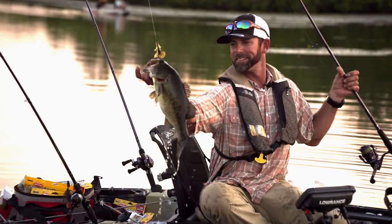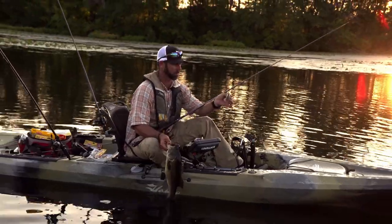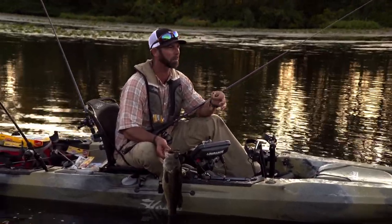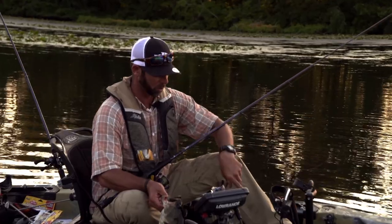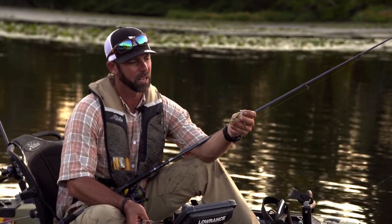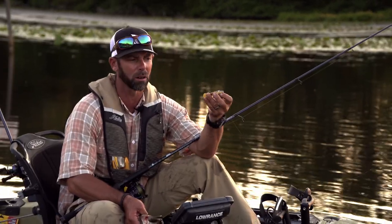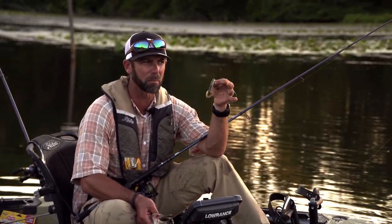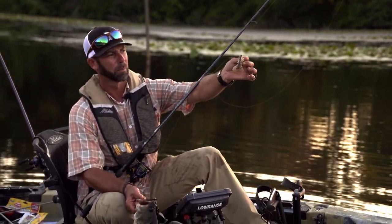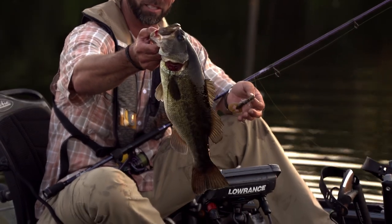Perfect time to switch tactics. When that sun starts going down, low-light evening time, topwaters are great. Most people think about hard baits — frogs, buzz baits, walking baits — but I love to take little plastics and rig them weightless. That's just a little crawfish imitation, Texas rigged on the back of a jig but weightless. When you buzz a crawl it does a great job of creating just enough commotion to make these bass think it's a little bluegill. The size of it is about the size of a small bluegill, and when you're flicking it on top, things just can't resist it. Right there — that's a nice fish.